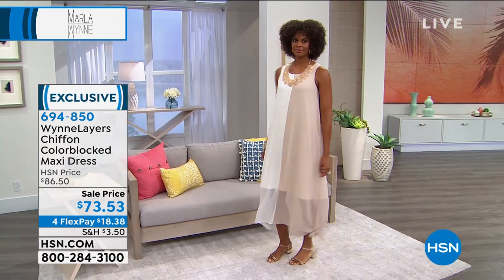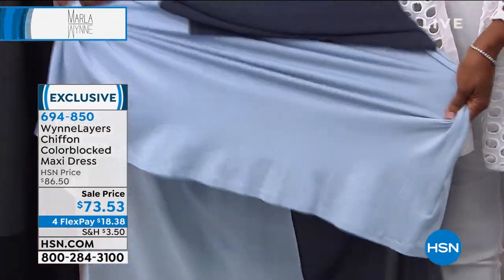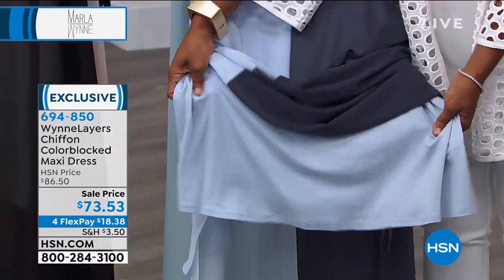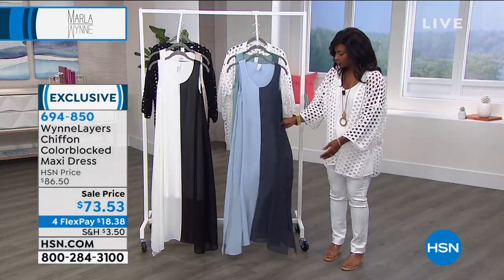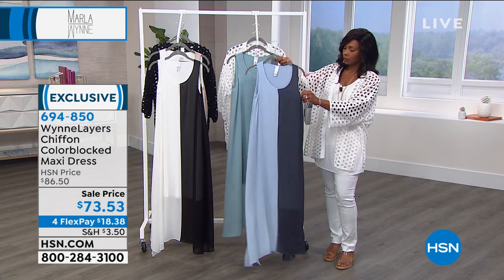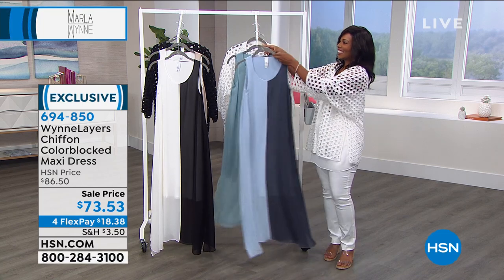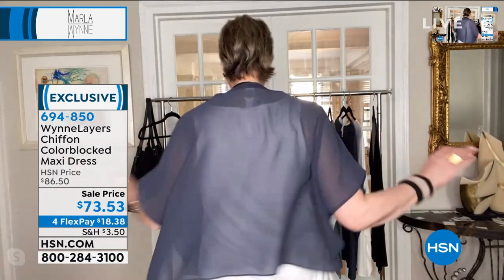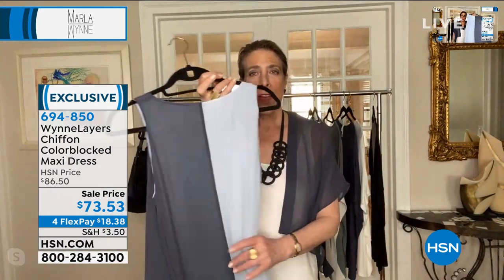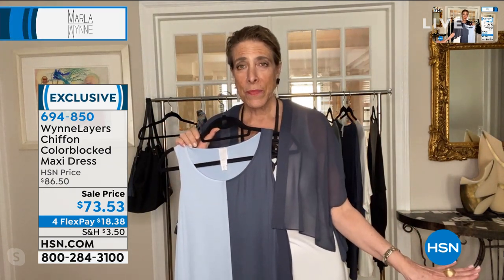The round span used in this dress is the exact same fabric used in the two-pack tanks and pants. A lot of brands line dresses with tricot — a cheap knit fabric — but this uses a luxurious round span. The two pieces are connected and it's incredibly comfortable. You can throw the matching little chiffon top over it for sleeve coverage — each dress color has a matching topper.